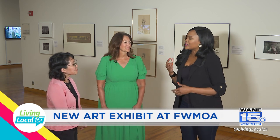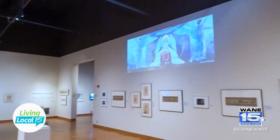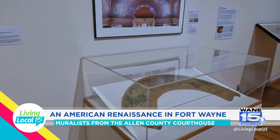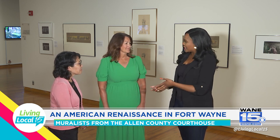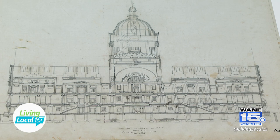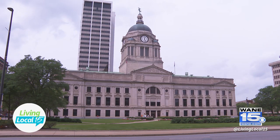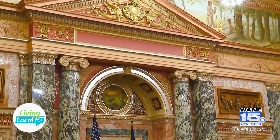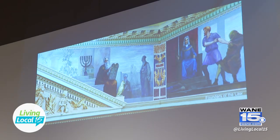Let's talk about the history of how this all started, because when you think about a courthouse you wonder about the historic value of art within the walls. This was something started a long time ago — the Library of Congress originally began putting in really cool art pieces and making it more attractive. Share the historical aspect of having these pieces at the Allen County Courthouse.